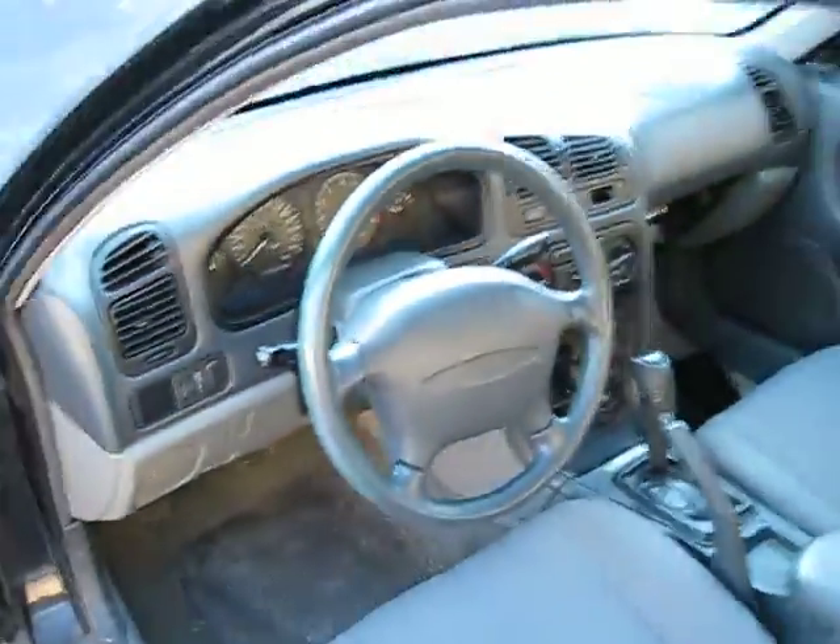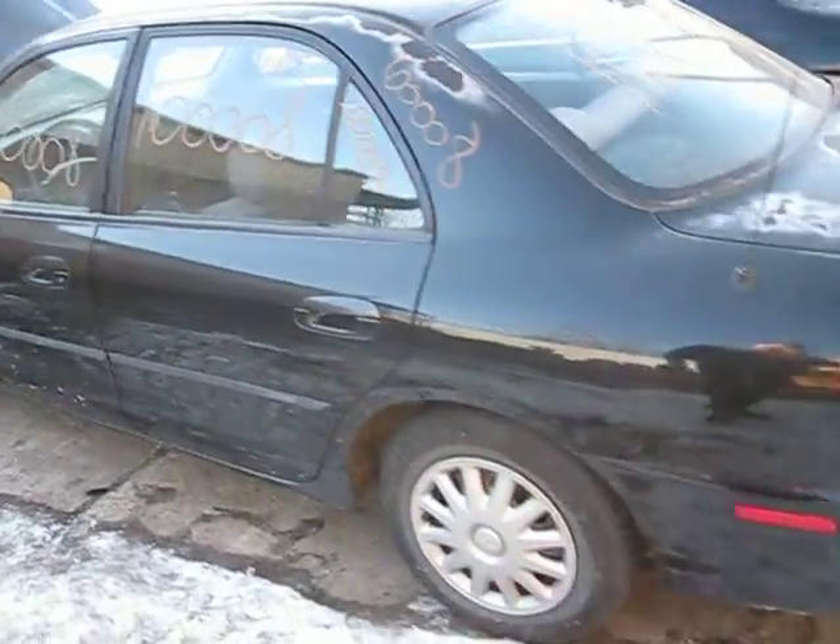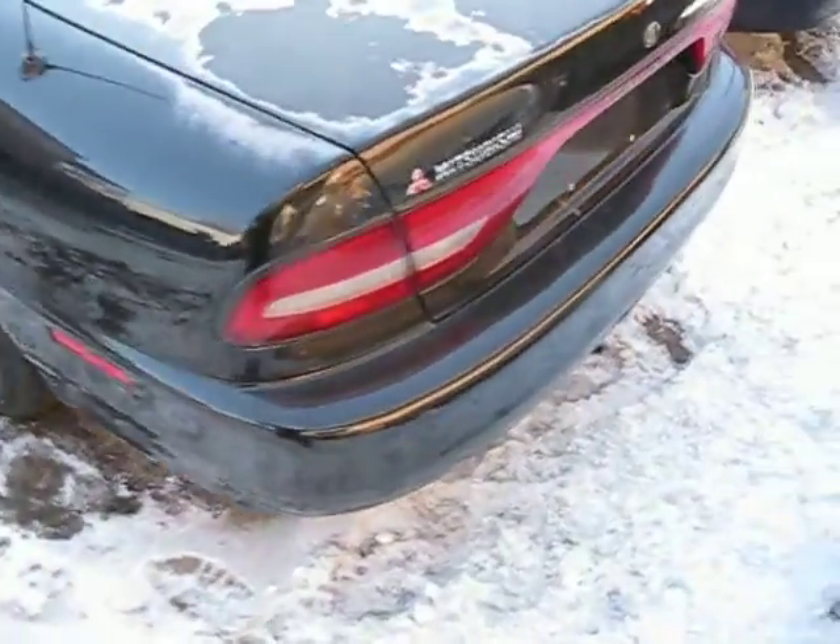We purchased this vehicle locally from one of our street customers due to it having a bad engine. It does have a good transmission, and it also has some good body parts.